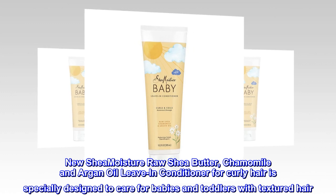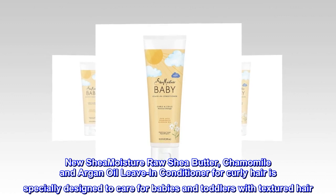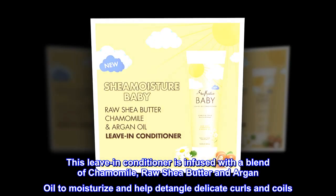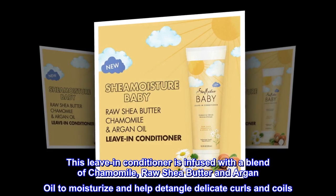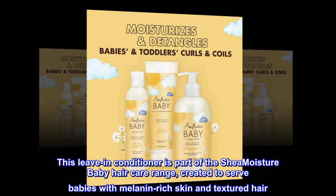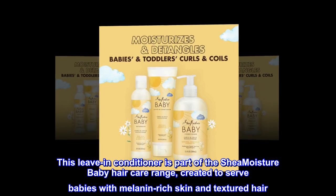New Shea Moisture Raw Shea Butter, Chamomile and Argan Oil Leave-in Conditioner for Curly Hair is specially designed to care for babies and toddlers with textured hair. This leave-in conditioner is infused with a blend of chamomile, raw shea butter and argan oil to moisturize and help detangle delicate curls and coils. This leave-in conditioner is part of the Shea Moisture Baby Hair Care Range, created to serve babies with melanin-rich skin and textured hair.